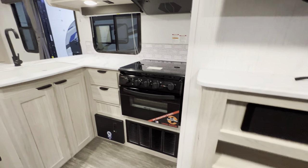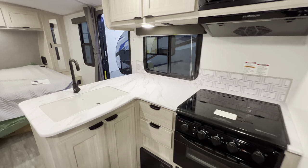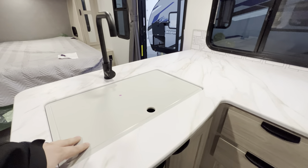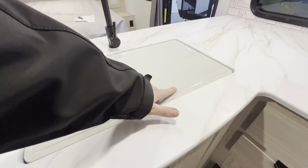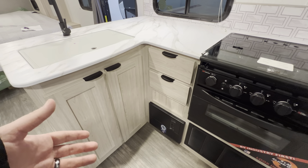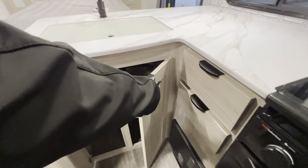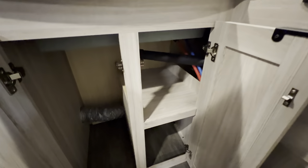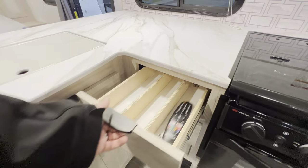Coming around, you've got the L-shaped countertop space — you actually get a lot of countertop space when you take into account this top little cutting board for your stainless steel undermounted sink. The fuse box is right here, so if anything is not working make sure to check that — it'll glow to show which fuse has blown. You also get more storage and two more pull-out drawers.